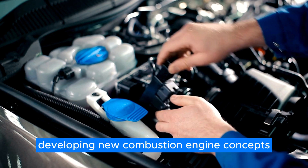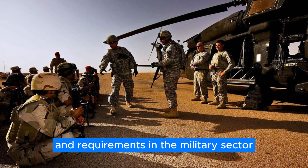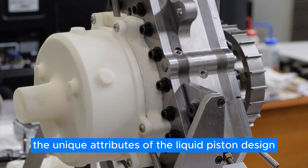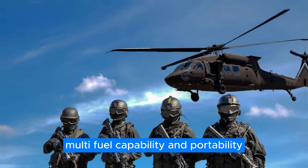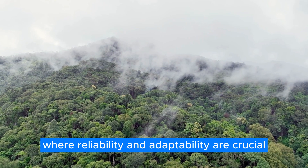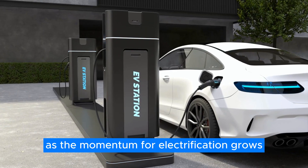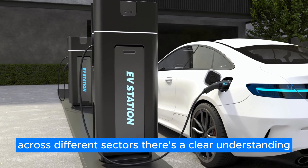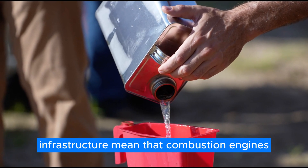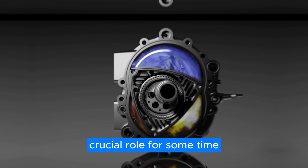In an era increasingly leaning towards electrification in the automotive and transportation sectors, developing new combustion engine concepts might appear counterintuitive. However, the distinct operational conditions and requirements in the military sector necessitate a more nuanced approach. The unique attributes of the liquid piston design — such as its compactness, multifuel capability, and portability — make it an ideal candidate for military use where reliability and adaptability are crucial. Combustion engines, particularly those as innovative and versatile as Liquid Piston's offerings, will continue to play a crucial role for some time.